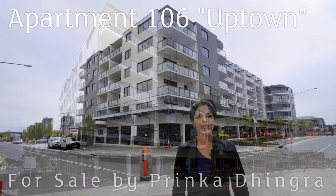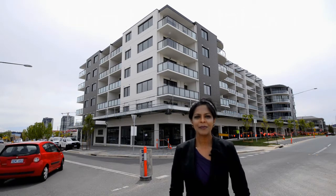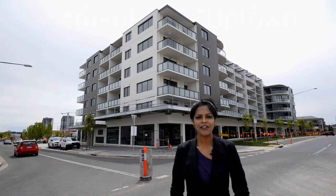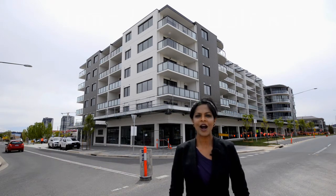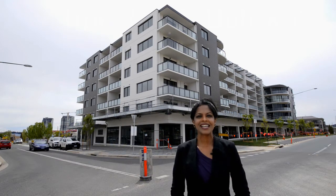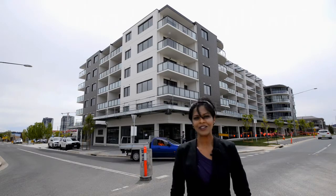Hello and welcome to the fastest-growing suburb of Canberra, Gungahlin. I'm Prinka Tingra from LJ Hooker Canberra City, and I'm very excited to be right in the heart of Gungahlin Town Centre to present to you this exceptional and brand new apartment in Uptown. So let's take a look.